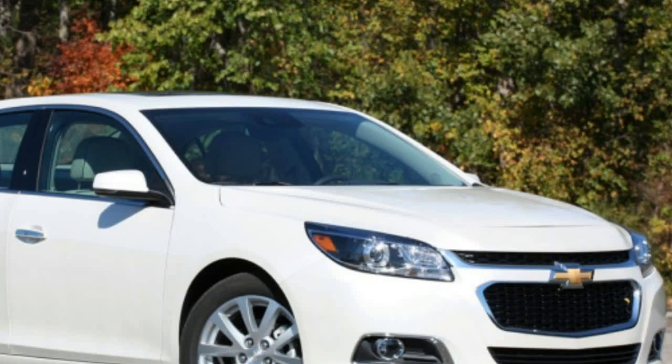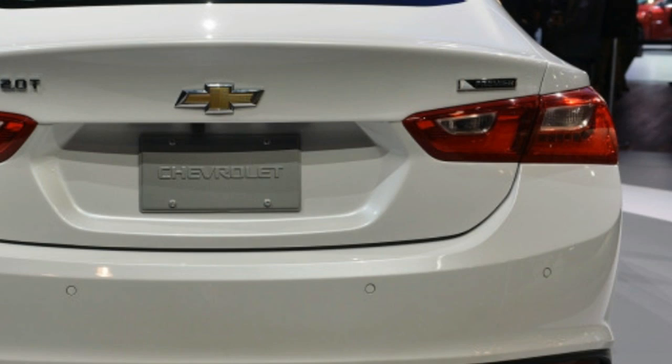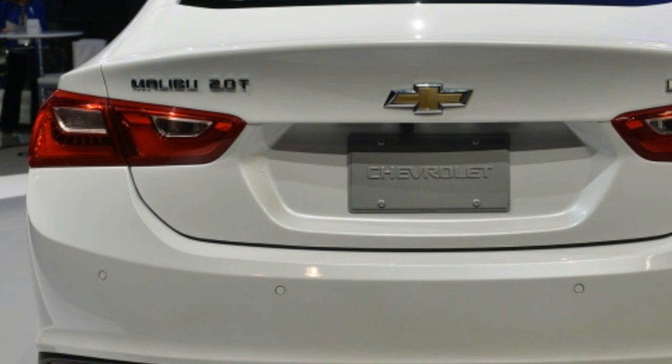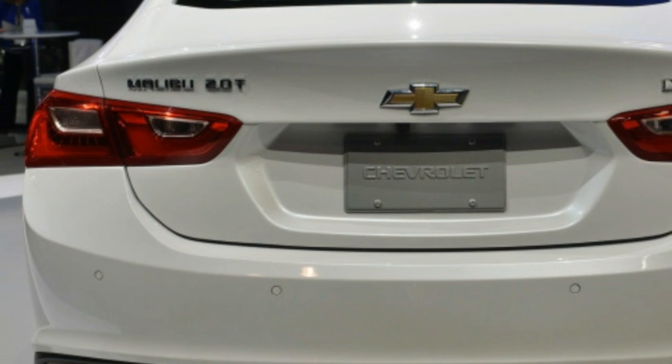According to the EPA, the Malibu Hybrid achieves 48 miles per gallon combined. The Malibu's diet from the last generation has helped more than the new power trends. Losing 300 pounds has helped the Malibu hone its road manners without being too sharp, and we like its handling even in base cars.